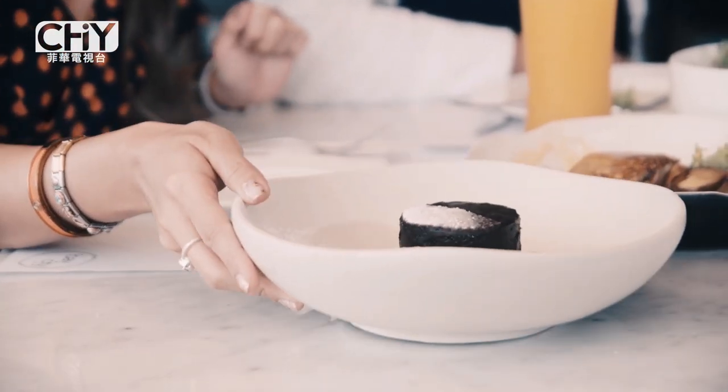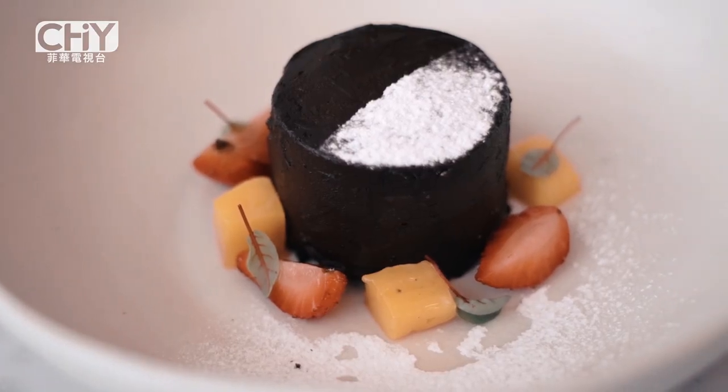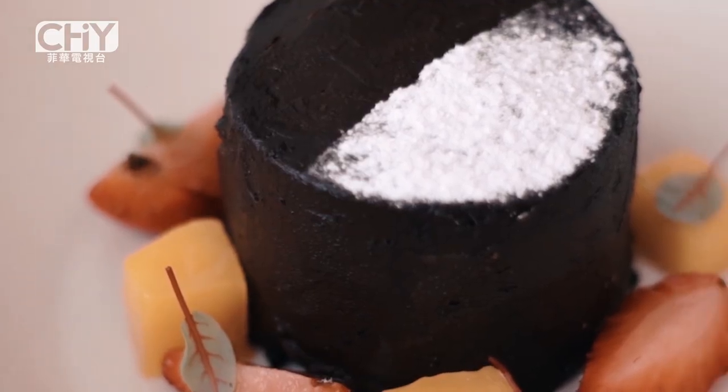Finally for dessert, we've got their dulce de leche chocolate cake. It looks like such a sweet treat — very thick and very decadent, with powdered sugar on top. That was instantly gratifying. Very delicious, down to the core. Very rich, very moist, and I think it's the dulce de leche that makes it even more moist and chewy. Such a good way to end your meal here.